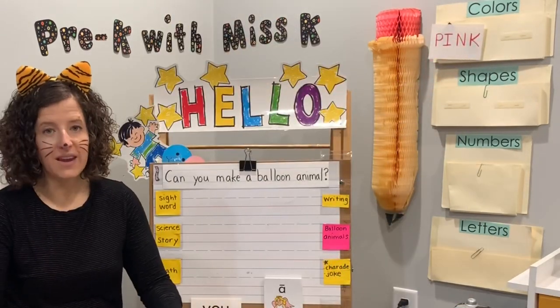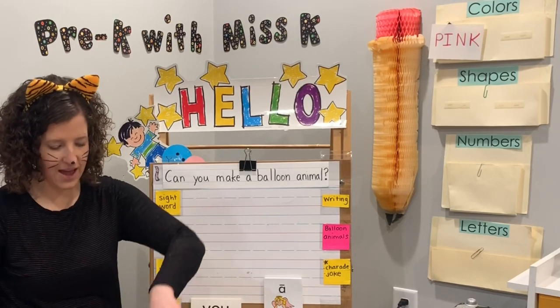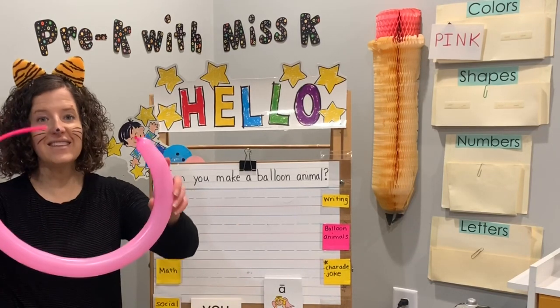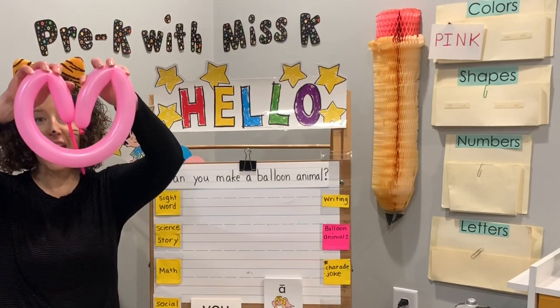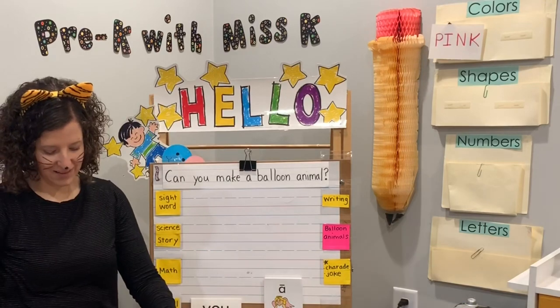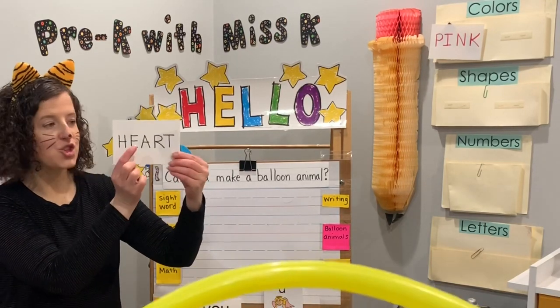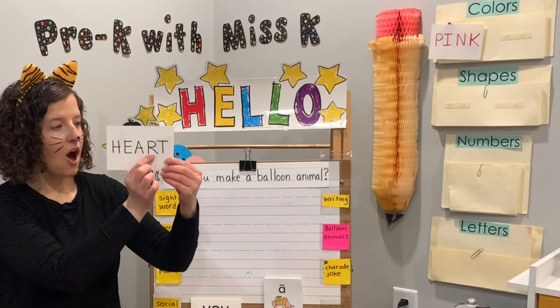For our shape today, I'm going to shape my balloon. Ready, set — what's our shape? A heart. It's a heart. Let's spell heart. Starts with H-H-H. Ready? H-E-A-R-T.